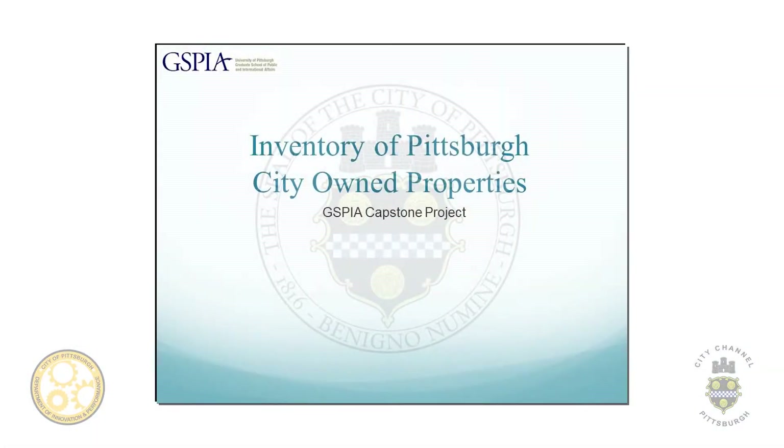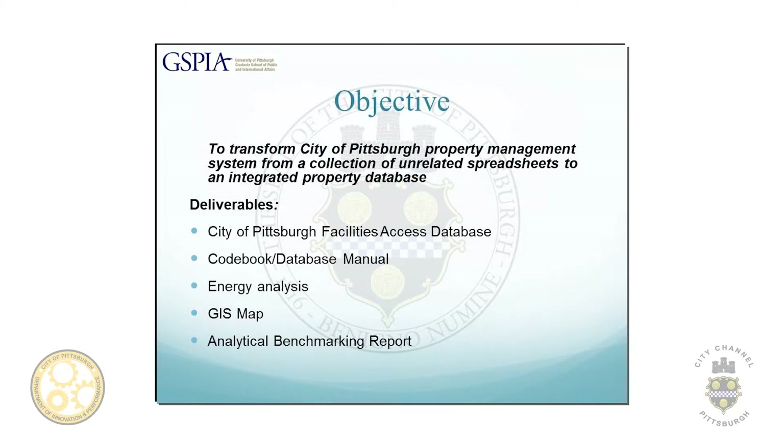So where were we when we started? The city had a very fragmented and decentralized system for managing its buildings. Different departments had different spreadsheets or websites where they kept various information, but if something changed in one department's spreadsheet, that information was not updated across the whole city. They realized this was really holding them back as far as seeing how they could reduce energy use and operate more efficiently.